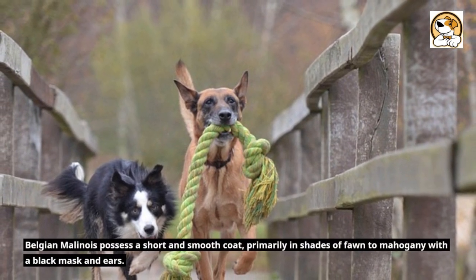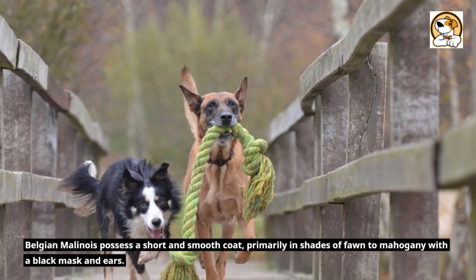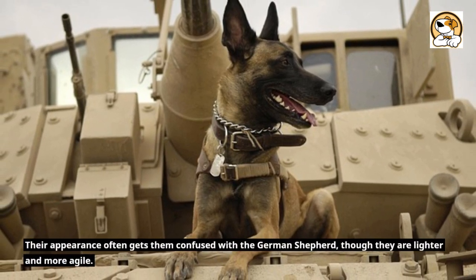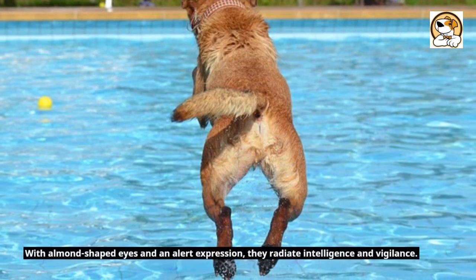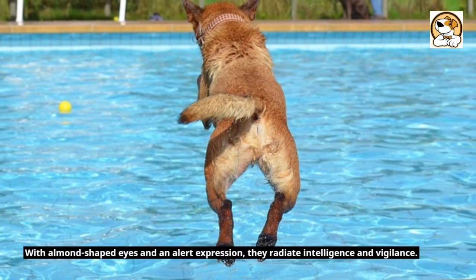Belgian Malinois possess a short and smooth coat, primarily in shades of fawn to mahogany with a black mask and ears. Their appearance often gets them confused with the German Shepherd, though they are lighter and more agile. With almond-shaped eyes and an alert expression, they radiate intelligence and vigilance.